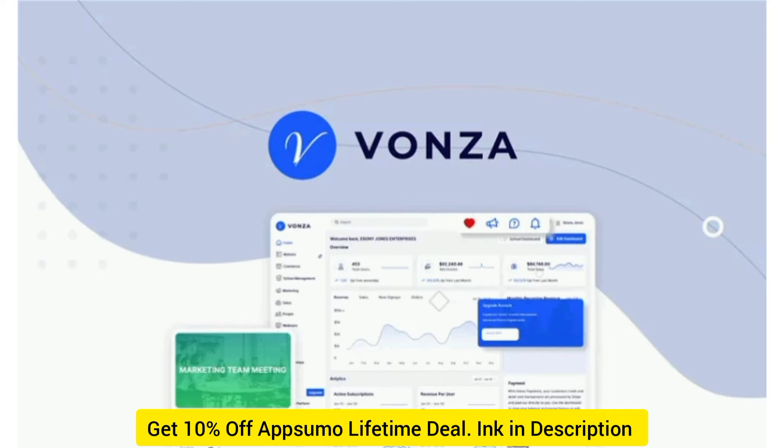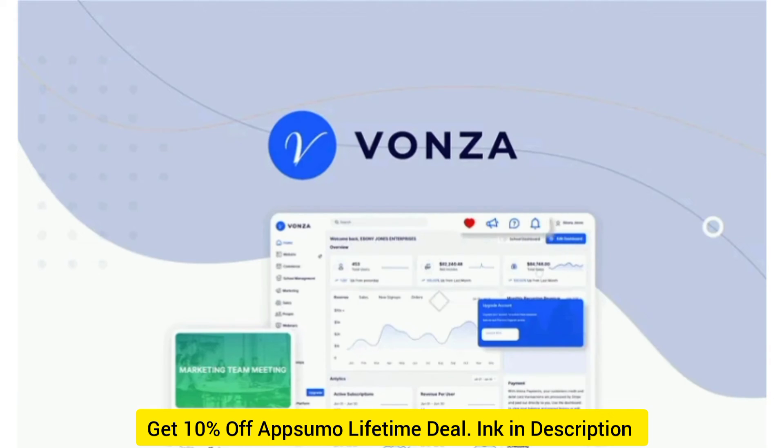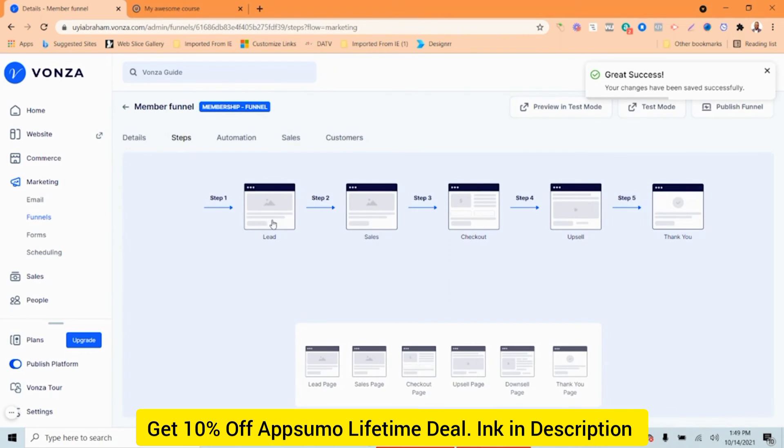If you want your best-kept secrets accessible to premium members only, Vonza lets you make an exclusive membership site. Create a private subscription-based community with unlimited content your audience will love. Establish multiple membership tiers based on content access and pricing. The platform makes it easy to accept payments from subscribers at the end of the week, month, or year, depending on your subscription schedule. And with discussion threads, messaging, and peer mentorship features, you can even engage with members on a personal level.